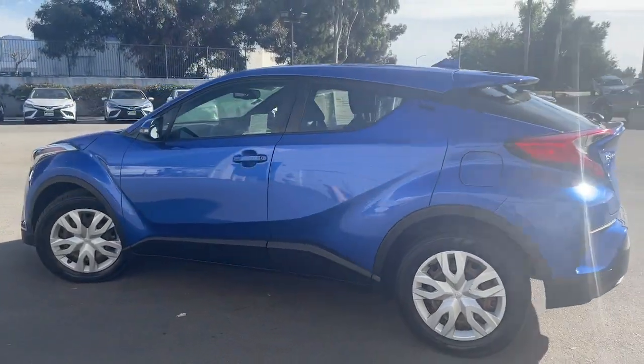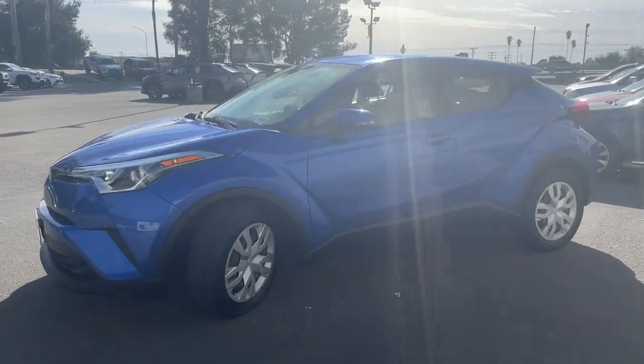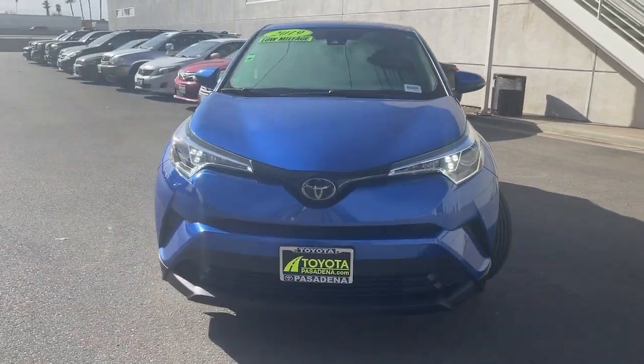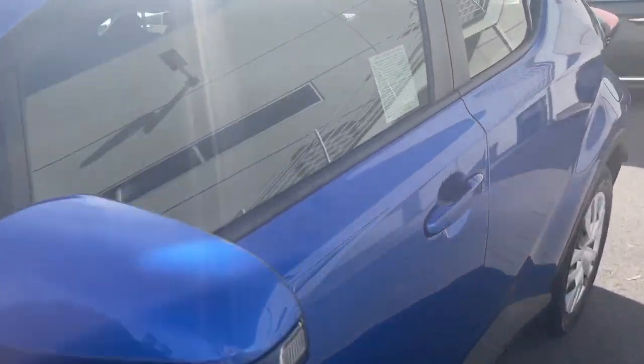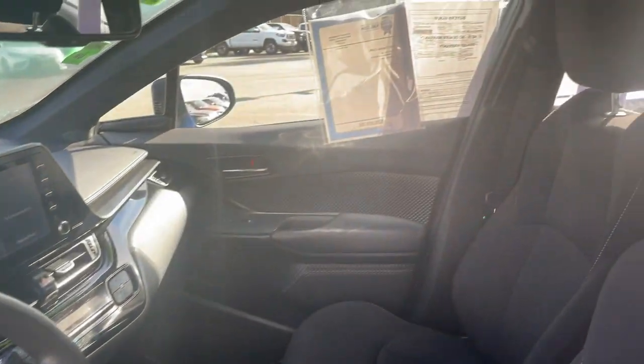Here's a bold, sporty Toyota C-HR that's got all the elements you need to express your unique sense of style. From its punchy looks, to its driver-focused interior, to its lively performance and smart safety tech, this small crossover blends elegance and efficiency to create excellent value. The following are some of this vehicle's highlighted options.